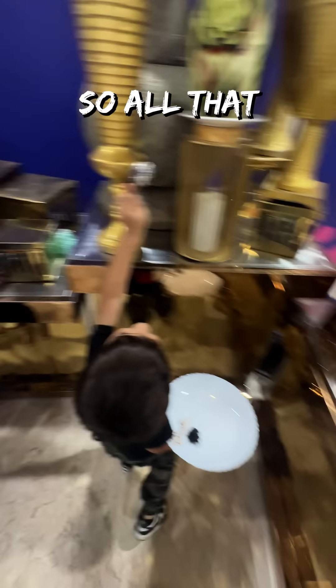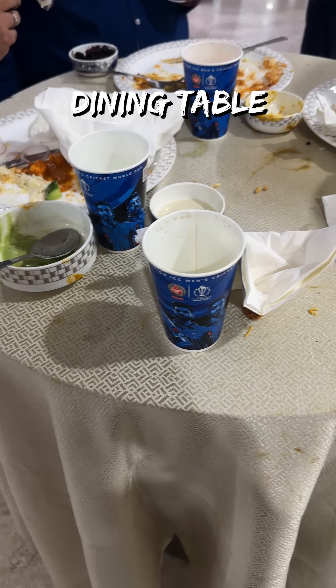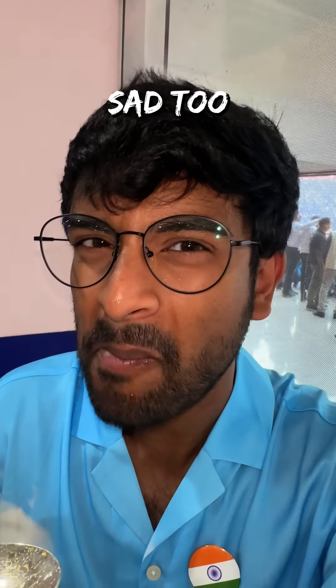The Tom Yum soup felt a bit watered down. Then they started wrapping up lunch, so all I could manage was this small plate — it took me like three days to find a table, as most of them looked like my friend's ex's dining table. The chunky paneer in the creamy makhani gravy was nice.